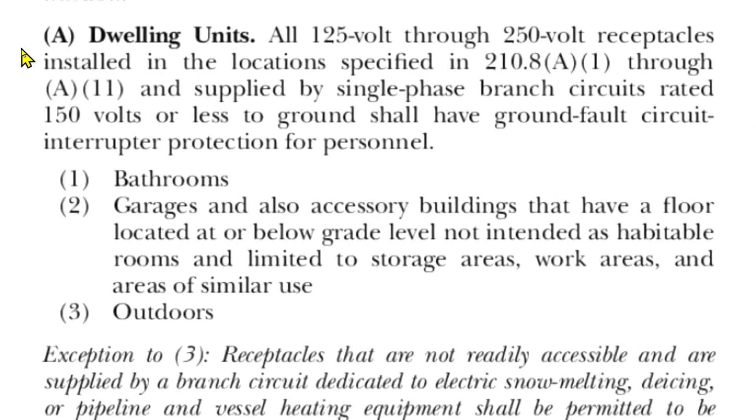Article 210.8(A) covers dwelling units: all 125-volt through 250-volt receptacles installed in the locations specified in 210.8(A)(1) through (A)(11), supplied by single-phase branch circuits rated 150 volts or less to ground, shall have ground fault circuit interrupter protection for personnel. Number one is bathrooms.